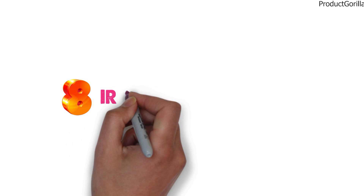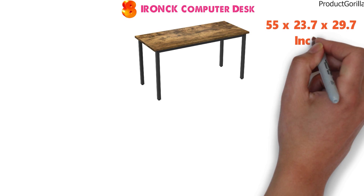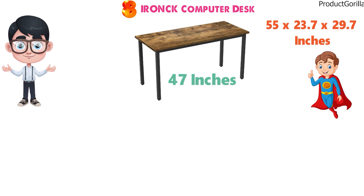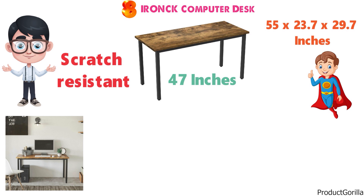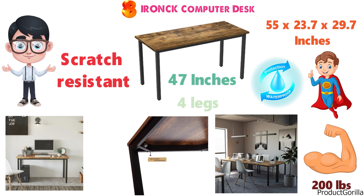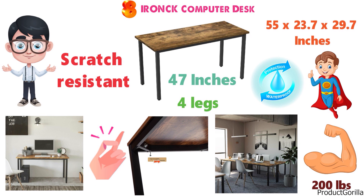At number 8 we have the Iron CK Computer Desk. The dimensions are 55 x 23.7 x 29.7 inches for the most spacious version and 47 inches for the smaller version. The desk is very durable and has a rustic feel to it. The thick tabletop is sturdy, scratch-resistant, easy to clean, and waterproof. The desk has a max weight capacity of 200 pounds, so you can have lots of equipment and monitors on it. The desk is very easy to assemble, with four legs, four screws, and a board, making it very quick and easy to set up.